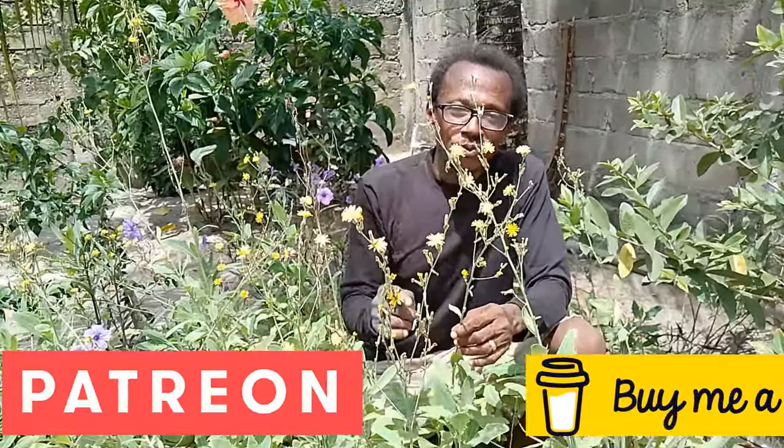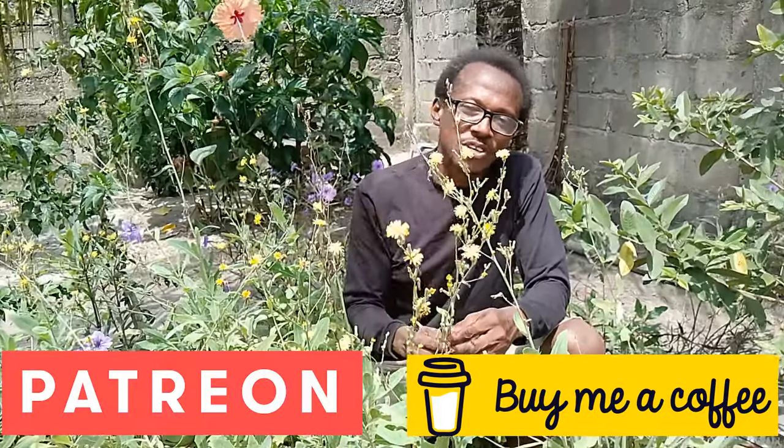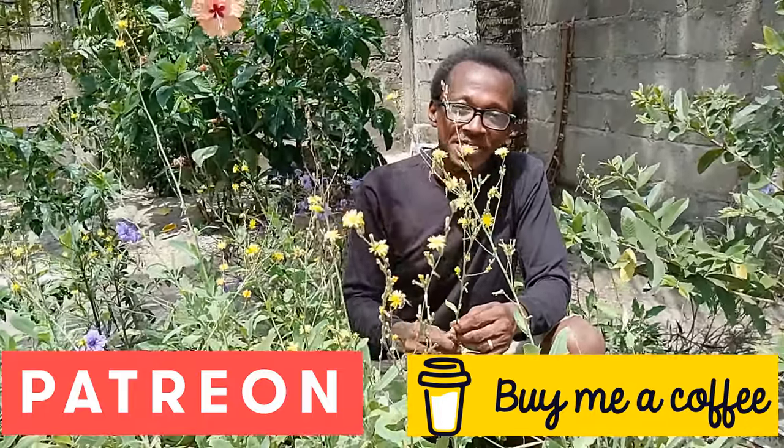If you like what we do on this channel and you want to support, you can do so through Patreon or buy me a coffee — the links are right there in the description. Thanks for watching and have a wonderful day. Bye for now.